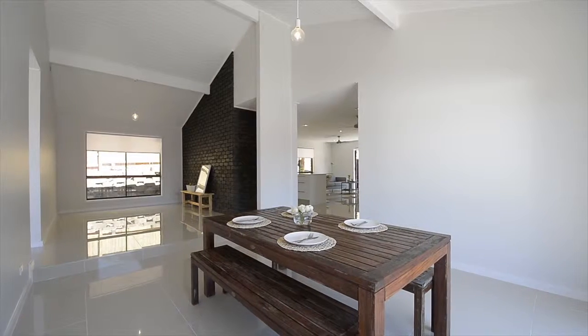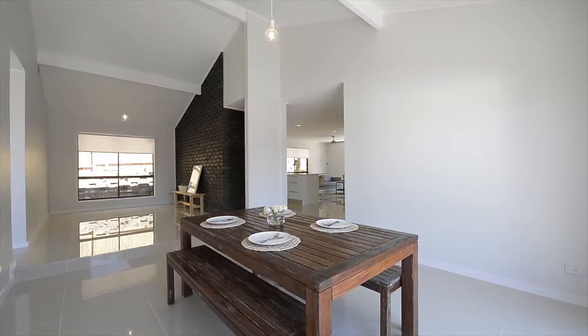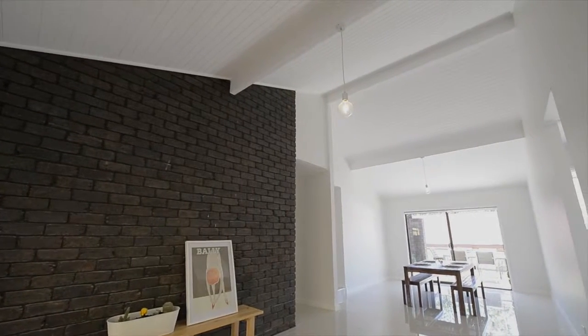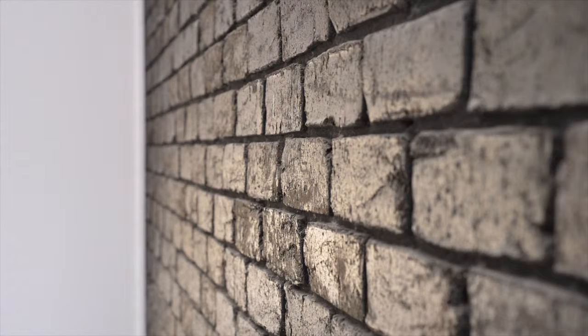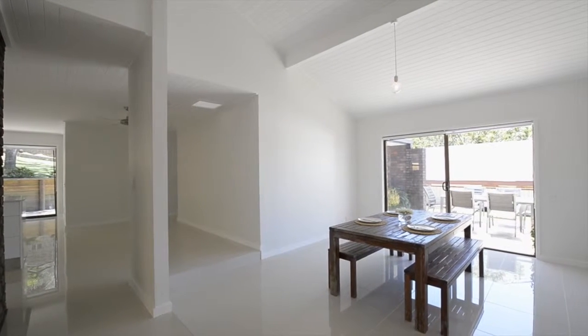The home has been given a breath of new life with whitewashed decor throughout, bringing this property up to the expectations of modern-day trends. However, certain design elements have been left as is, like the geometric high timber ceilings with exposed beaming and a rustic brick internal wall, which adds timeless character to this home.